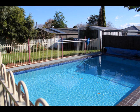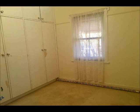Keep cool in summer with a sparkling saltwater pool with new coping lining. Large built-ins in all bedrooms, which are of a substantial size.